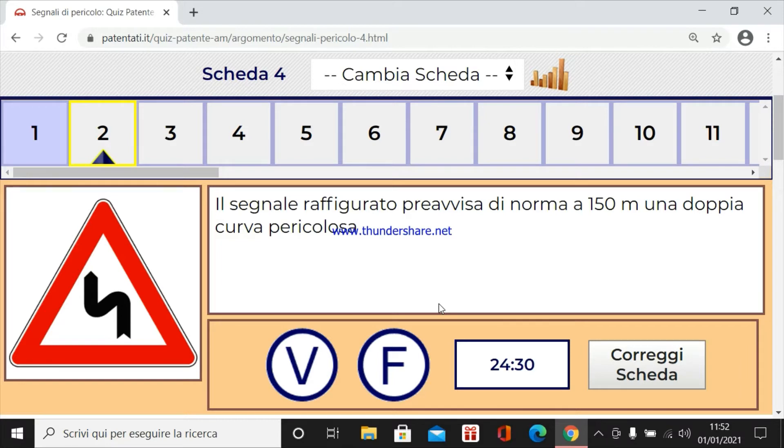Il segnale raffigurato prevista di norma a 150 metri ed è una doppia curva pericolosa. È vero, la prima a sinistra.